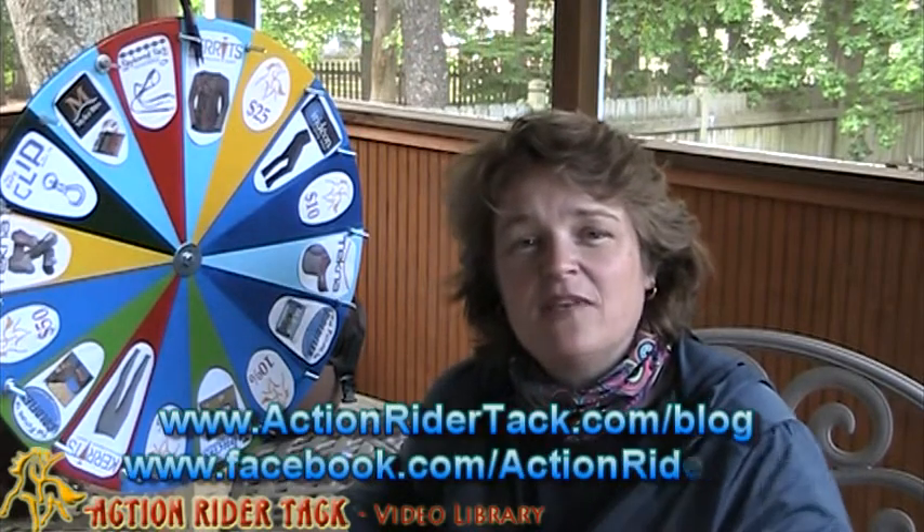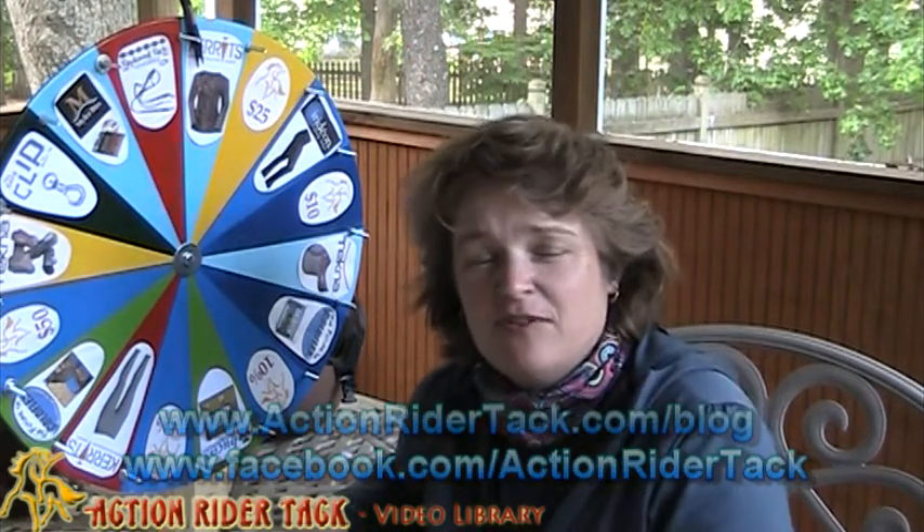Thank you everyone — thank you so much for all of your support and all the times that you come to our website, buy from us, and refer your friends. We cannot thank you enough. And until next time, be one with your horse. Take care.